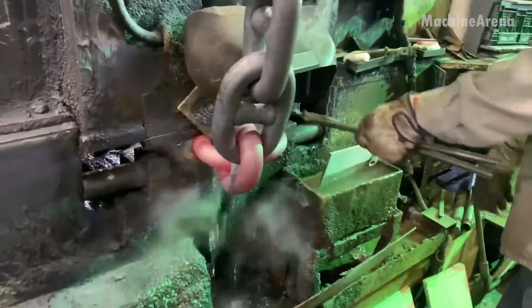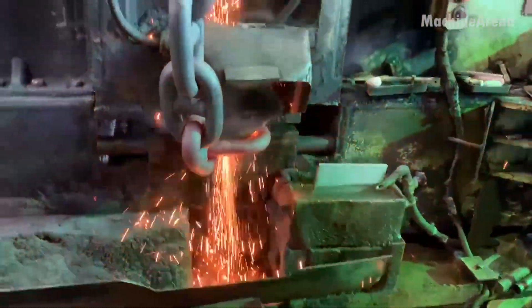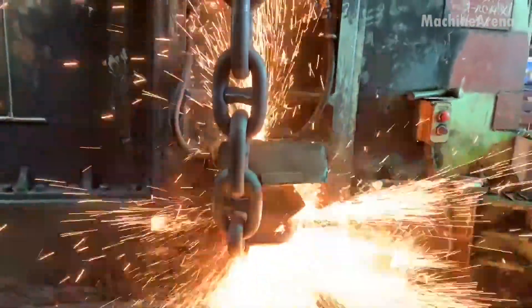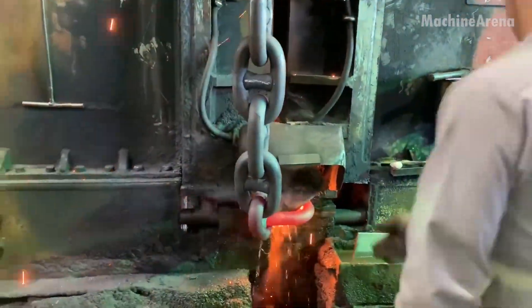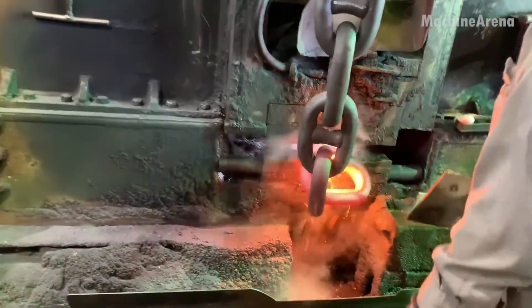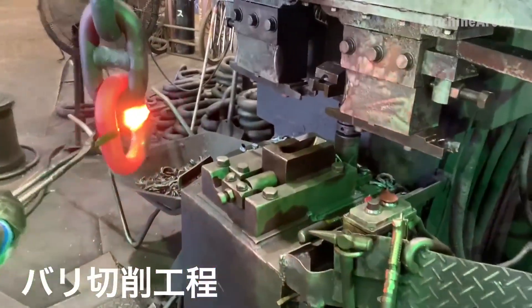Once shaped, the ends of each link are joined using flash welding, a process that fuses the steel at extremely high temperatures and pressure. Sparks burst in brilliant showers, sealing the joint into one solid piece. The weld is then ground smooth, leaving no visible seam, and the chain moves down the line for inspection.